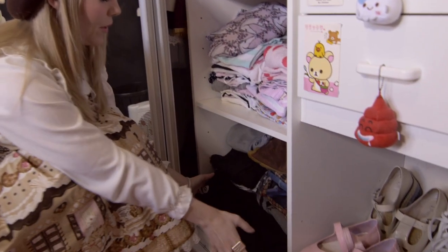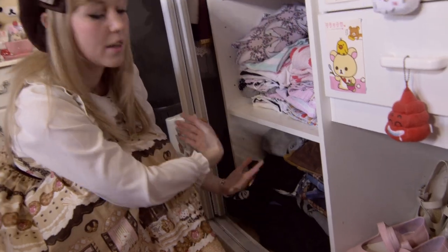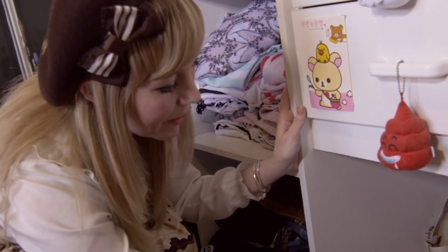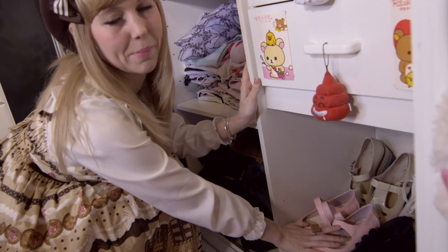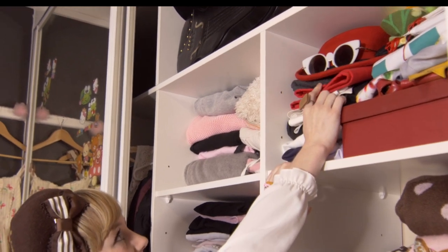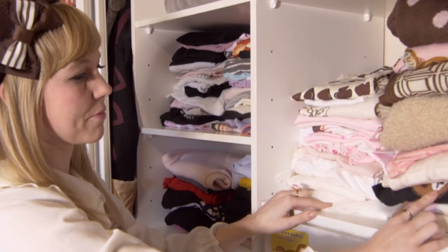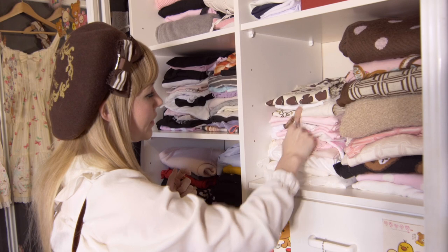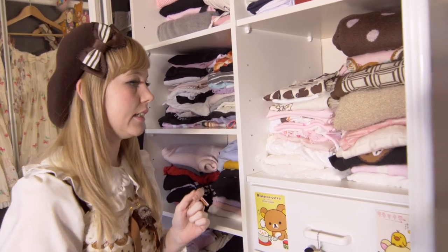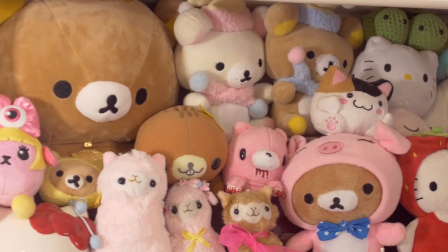Down at the bottom is my boyfriend's crap which he won't clean up. These are my platform shoes — they're Bob replicas, don't hate. Here's most of my cosplay stuff. This is where I keep most of my Lolita related clothes — a lot of Emily Temple Cute, Milk, Liz Lisa, Angelic Pretty, and Millikumah.